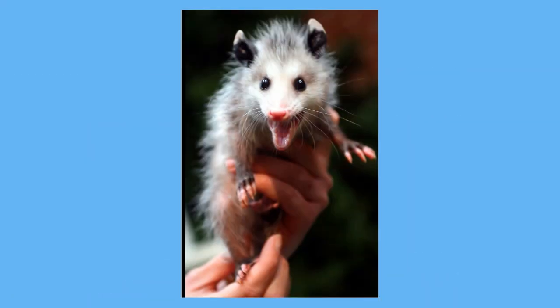Take a look at these baby possums inside the pouch of their mother. They have been in there for a little bit so they are not newly born, but you will notice they are still very small.